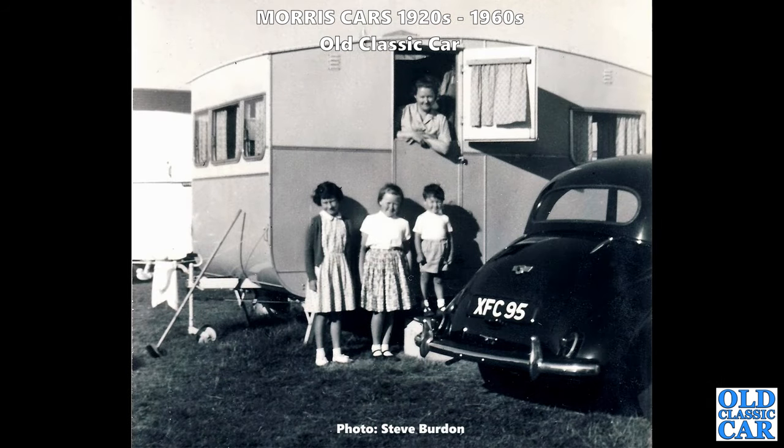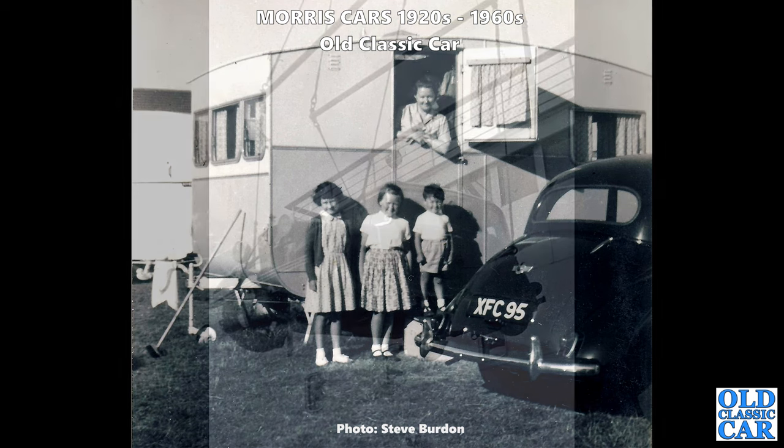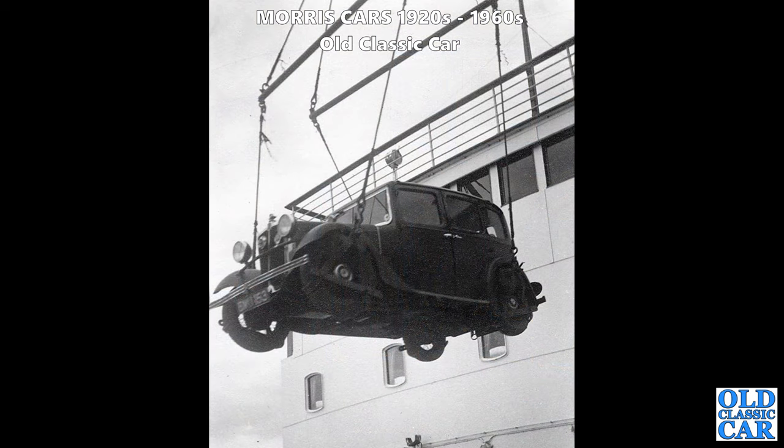Thanks to Steve for this one: XFC 95, a 1955 Oxford-area-registered Morris Minor saloon. But what, pray, is the caravan in the background? What a great scene - there's no tow bar on the Morris so clearly it didn't actually tow the caravan.